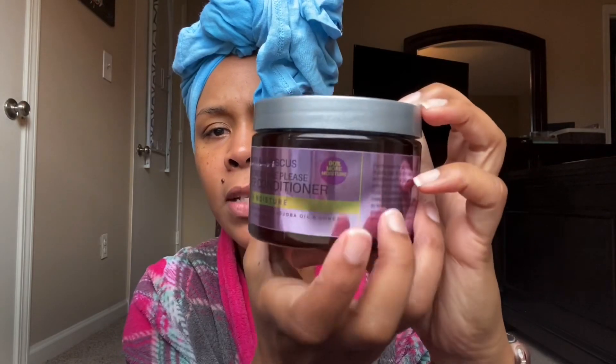I'm going to be using the Curl Origin Honey and Hibiscus More Moisture Please Deep Conditioner — it says Mega Moisture right on the label. It has hibiscus extract, jojoba oil, and honey. It's got a little claim: 90% more moisture — compared to what? I guess compared to dry hair, I don't know. But we'll see — I'm going to put this in my hair.